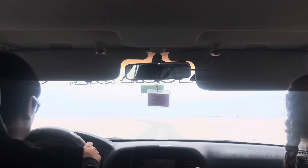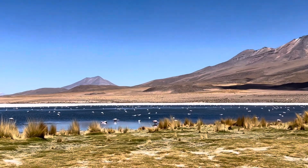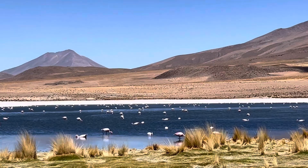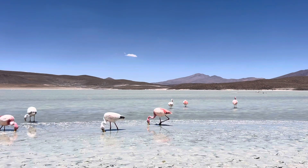The next morning, we hopped in the car again and went to a lagoon where we could see flamingos. It was actually my first time in my life seeing a flamingo in the wild. Look how pink and cute they are!